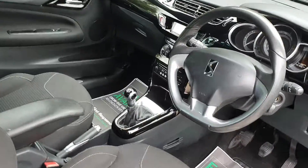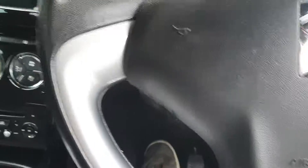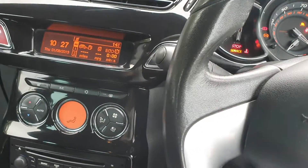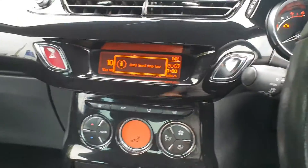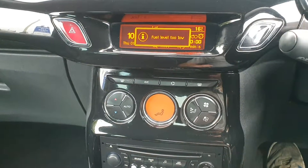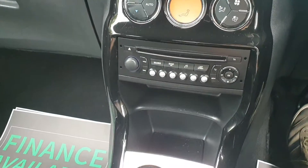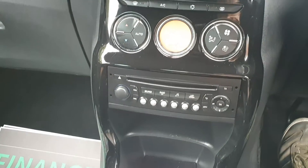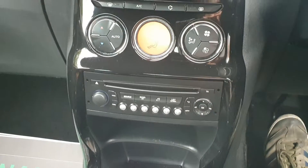As ever with these DS3s, particularly the diesel ones — I've got no idea why anybody would buy a petrol one — but the diesel ones, free road tax, superb MPG, and they absolutely go like a little flying machine really. They really do drive well. So you've got your aircon, your climate control, and your Bluetooth there as well.